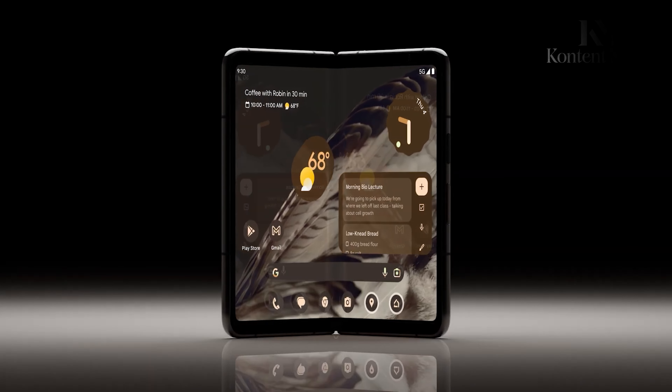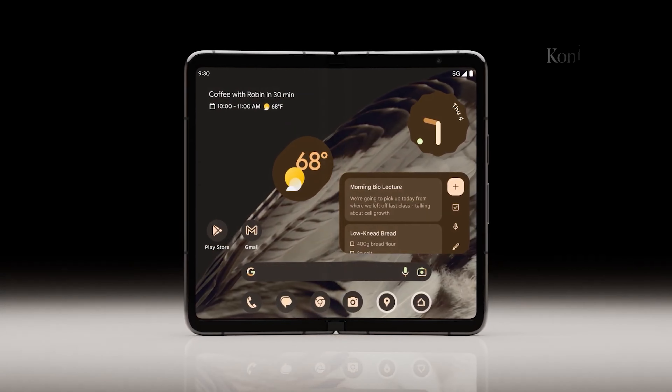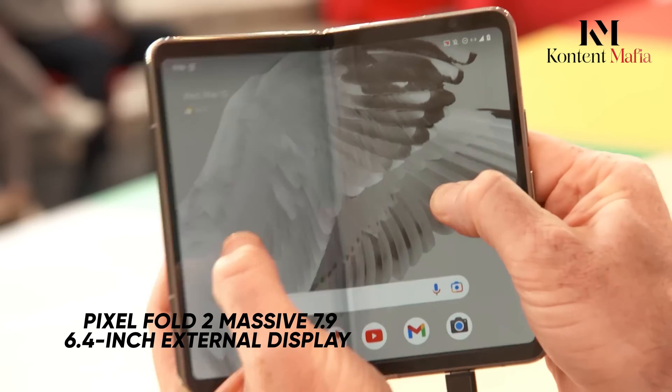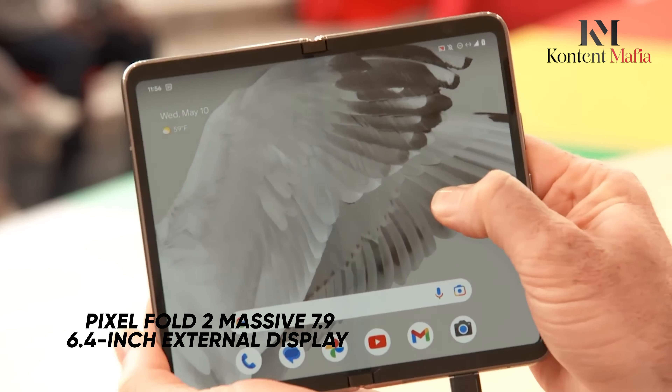Google's upcoming Pixel Fold 2 is rumored to feature larger displays compared to its predecessor. According to leaker Ross Young, the Pixel Fold 2 could boast a massive 7.9-inch internal folding screen and a 6.4-inch external display.